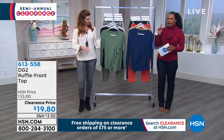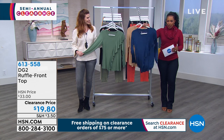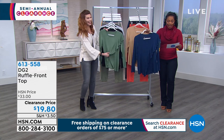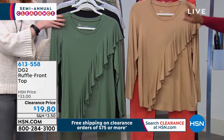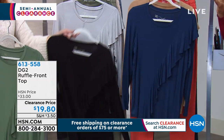Now let's talk more DG2 — this time the ruffle front top. On the hanger you might not get it, but wait until you see it on Shalane. We've got it for you in navy and khaki.